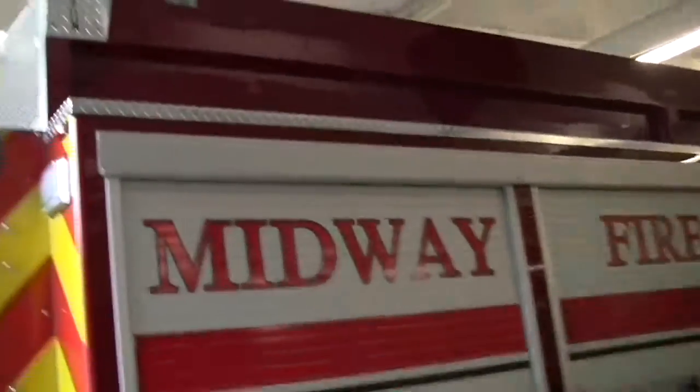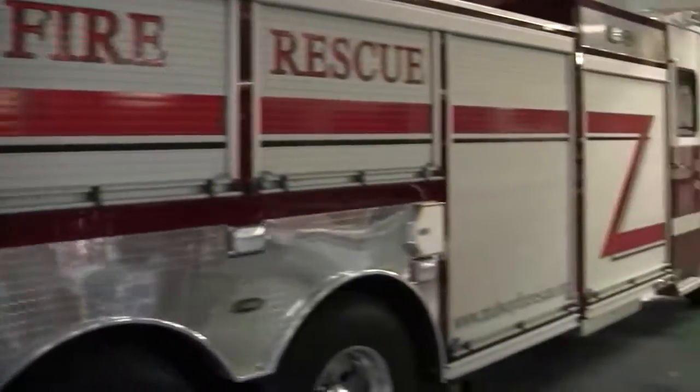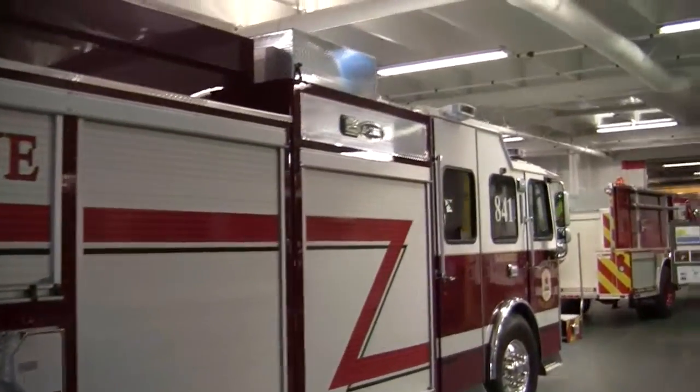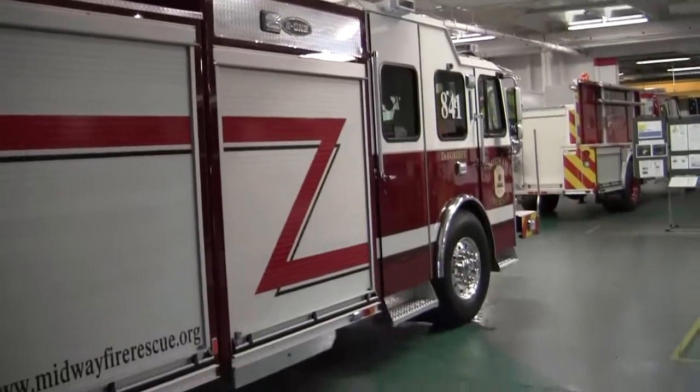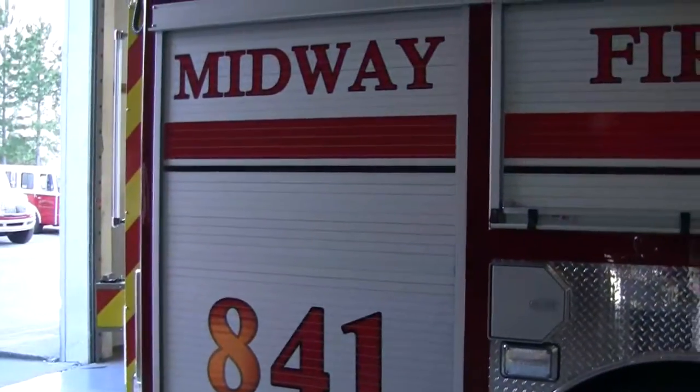This is quite a truck with many great features and options. Congratulations to the Midway Fire Rescue on the brand new tanker pumper here.